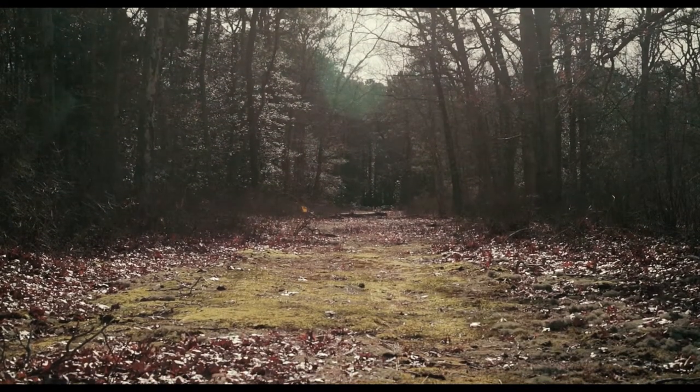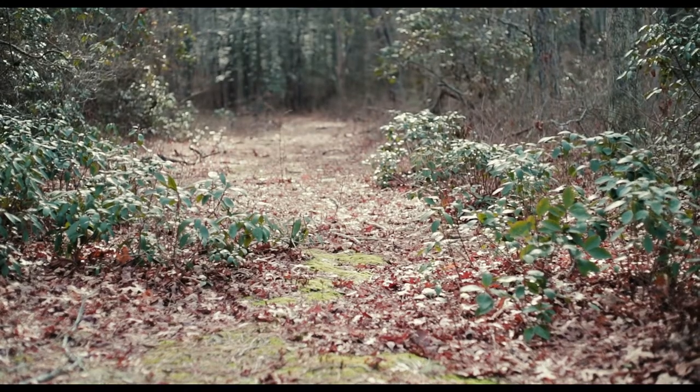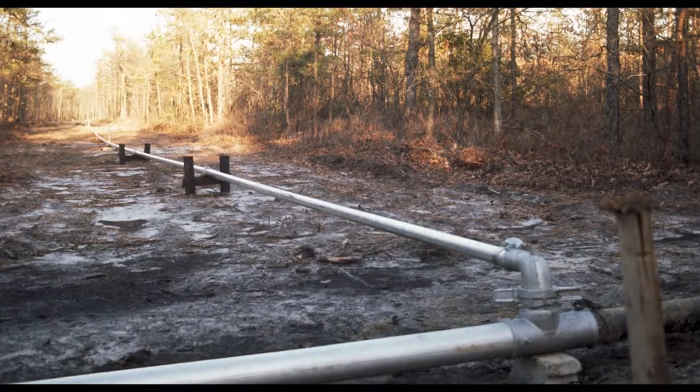When Stockton first opened, it couldn't open without a sewage treatment facility because there was no regional system that would reach the campus. So they built an on-site facility, and it was supposed to be temporary until the major county system came through.